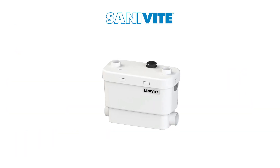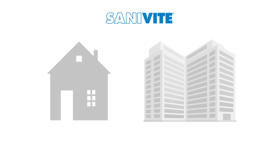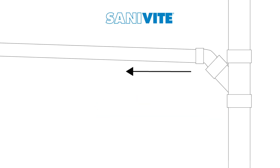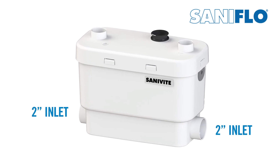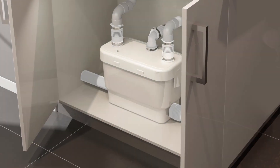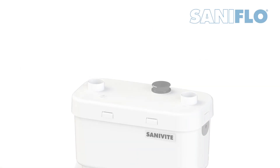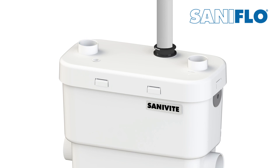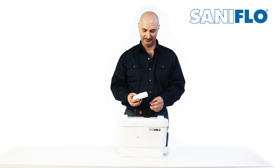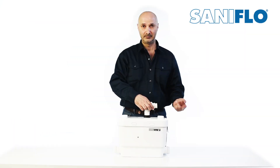Another popular drain pump is the SaniVite. This unit can be used for either residential or commercial installations. This powerful system can pump discharge up to 16 feet vertically and/or 150 feet horizontally. It comes equipped with two 2-inch low inlets with built-in check valves to handle drainage from any kitchen sink, shower, bathtub, or washing machine via an indirect connection. An additional 1.5-inch inlet is located on top of the enclosure. Similar to the SaniSwift, it also has a vent connection on top of the enclosure. The unit discharges waste through a 1 or 1.5-inch rigid pipe using the discharge elbow with built-in check valve provided.